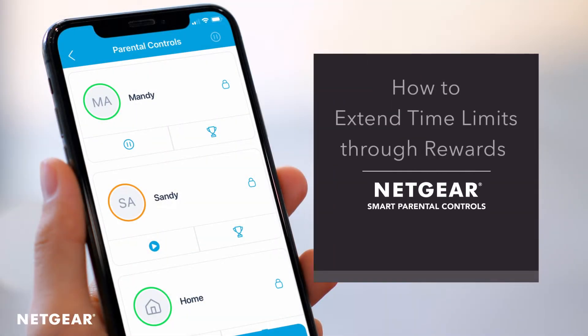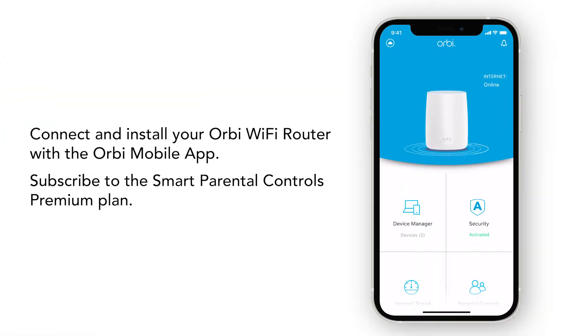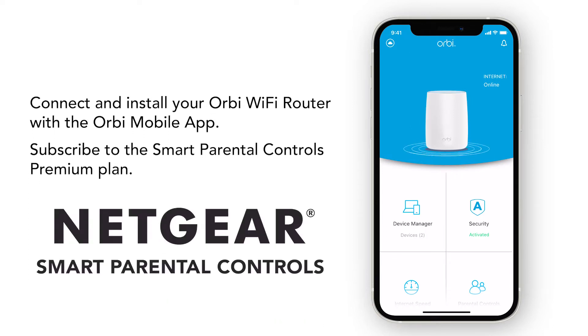In this video, we will show you how to extend time limits through rewards with Netgear's Smart Parental Controls. Before we begin, make sure you have successfully installed and connected your Orbi Wi-Fi router to your Orbi mobile app and have subscribed to the Smart Parental Controls Premium Plan.